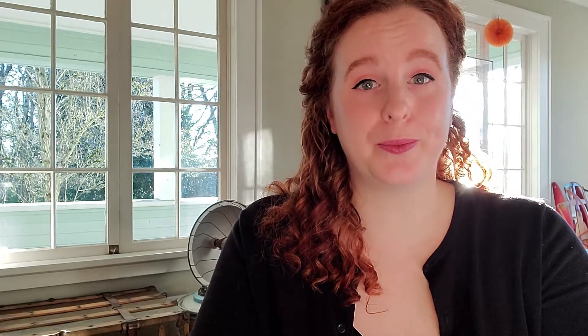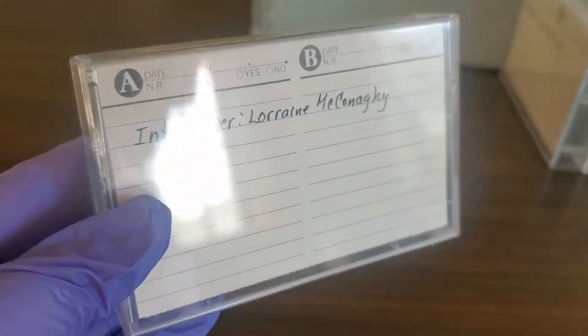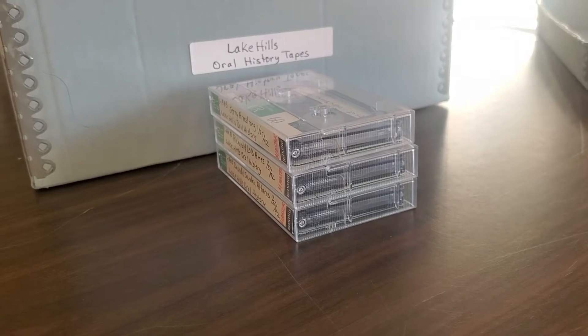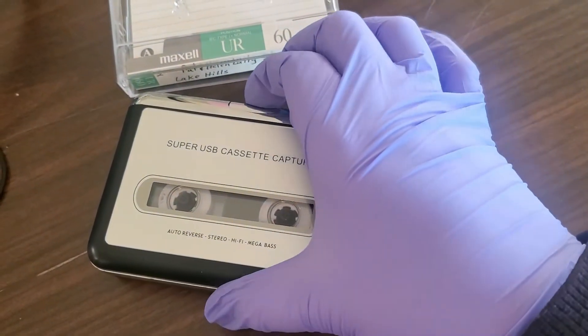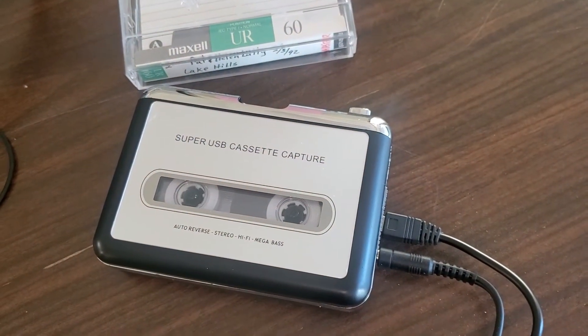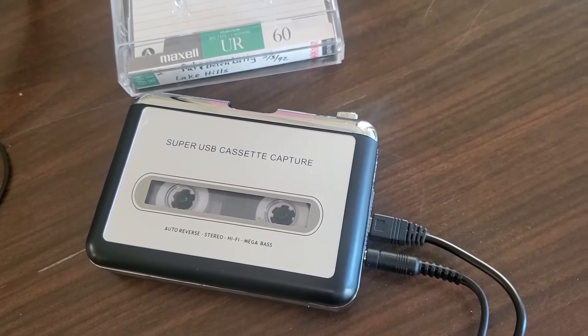Cassettes are a unique material to work with. They're made up of magnetic tape stored in a plastic case, and this mix can be a challenge to store long term. First, the plastic case. Cassettes should be stored upright on shelves, like books. Piling tapes on top of each other puts stress on the cassettes at the bottom of the stack, which can cause the plastic case to warp and crack. Playing a tape with a damaged case can ruin the tape and the playback equipment.